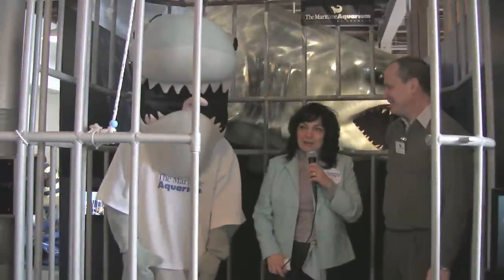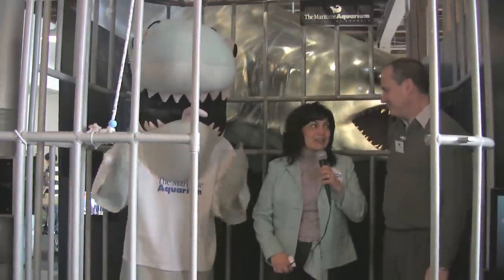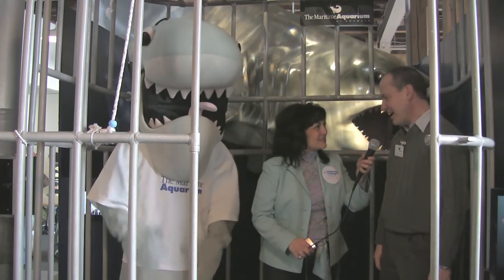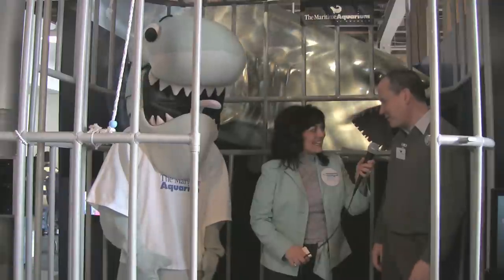We're live at the Maritime Aquarium here in Norwalk with the Touch a Shark exhibit and Chris Loind, our marketing director. How are you? I'm good, how are you? It's really exciting. Today we opened our Touch a Shark exhibit.